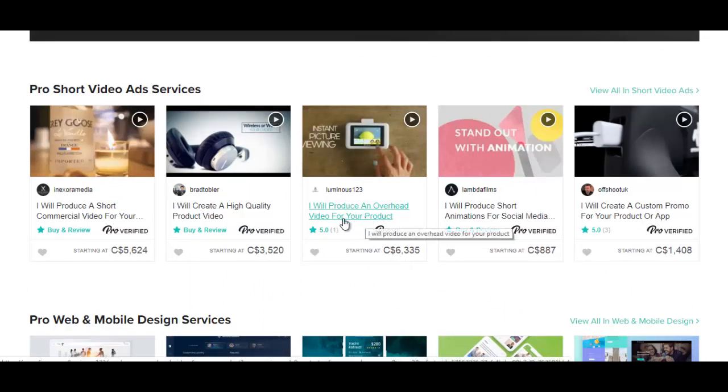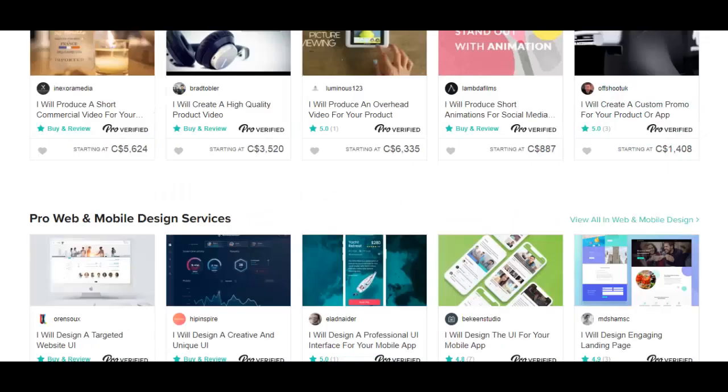Here's one for $6,000: I will produce an overhead video for your product. Another benefit of becoming a pro seller is that you'll be assigned your own personal success manager to help grow your business. The people hiring you for your services aren't really going to be worried about the price, so you don't have to worry about offering discounts or low prices to attract customers. You can focus more on quality, and that's what the customers here want — quality over price.